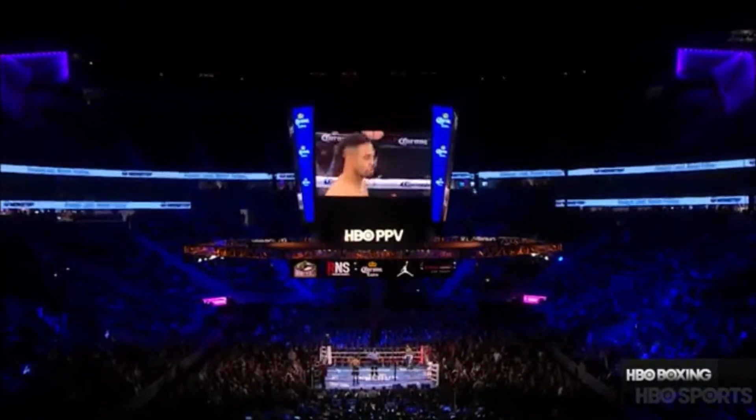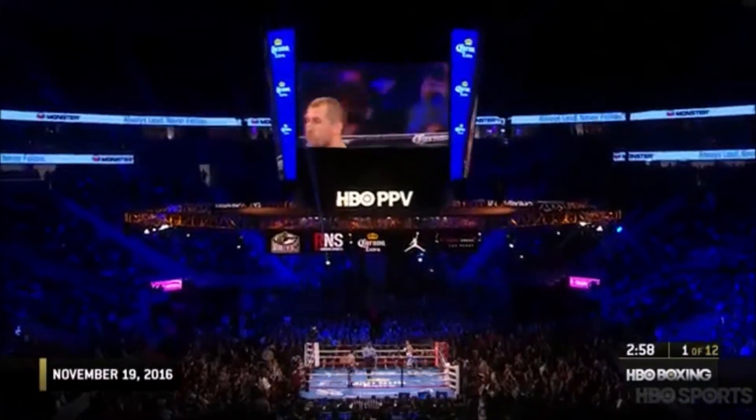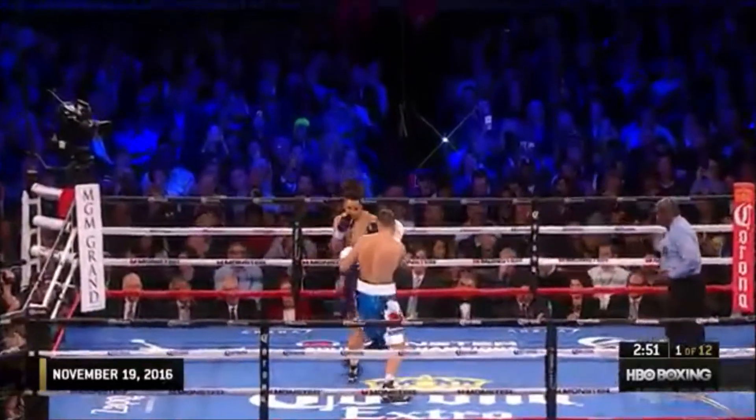It's only the third time since Ring Magazine began carrying pound-for-pound rankings in the 1980s that two unbeaten fighters from the top ten of the pound-for-pound rankings have gone against each other.